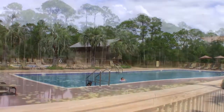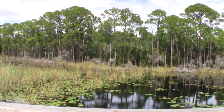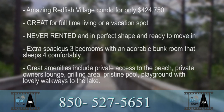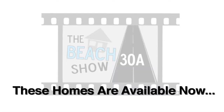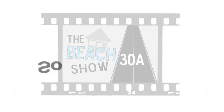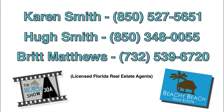If you'd like to see this with us, please give us a call — we'd love to show it to you. And always, thanks for visiting. We'll see you next time.